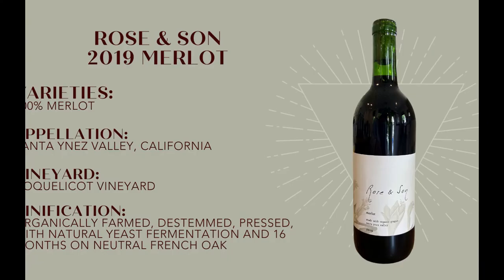This is 100% Merlot, organically farmed, de-stemmed, pressed, all going through a natural yeast fermentation, and about 16 months on neutral French oak.